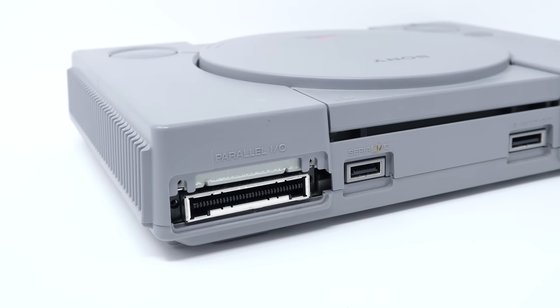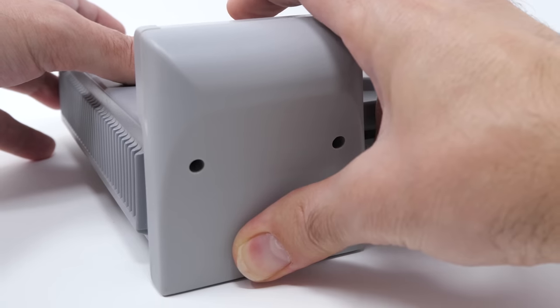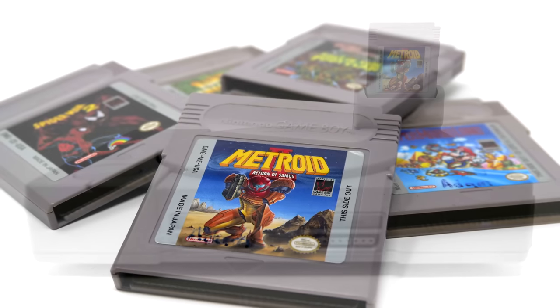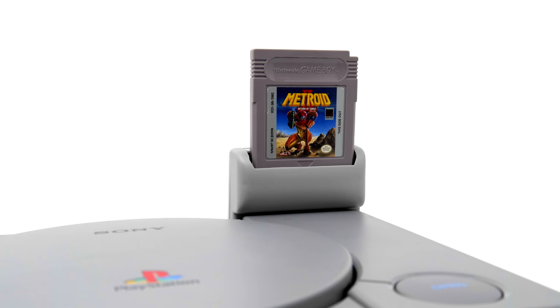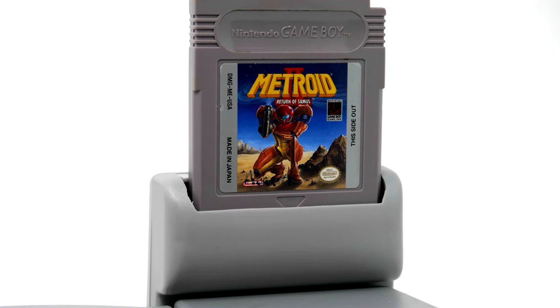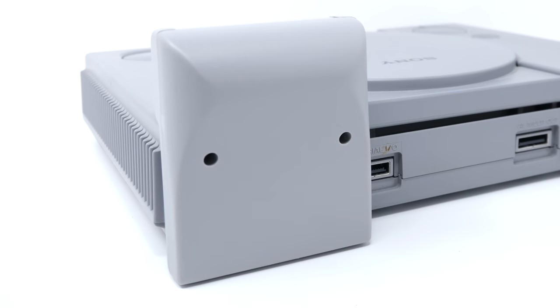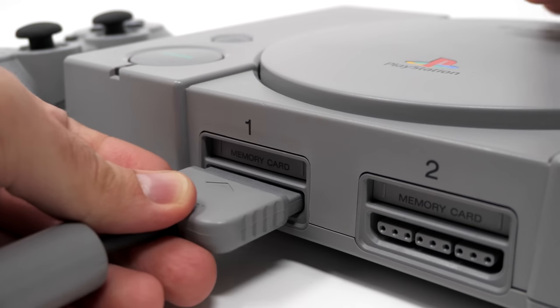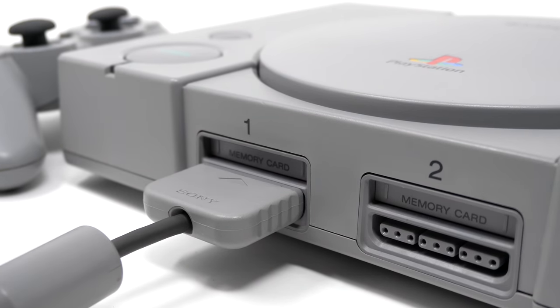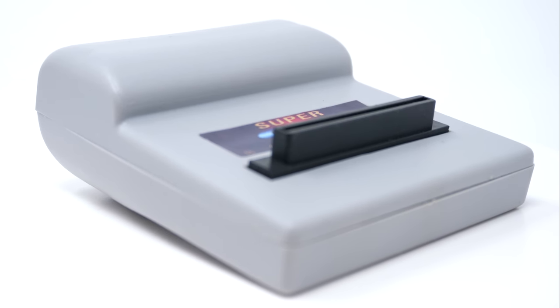Before you go check if you have a parallel I/O port on the back of your PlayStation, or if you're looking online to get one yourself, maybe don't — watch how these games play first. To use the Super GB Booster, first make sure you don't have any optical disc inside the PlayStation because it doesn't need one. All it needs is to be plugged into the back of the PlayStation. You also need a controller plugged in because, surprise surprise, you need to actually control the video game. Outside of that, that's all you need.